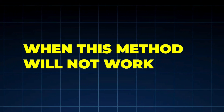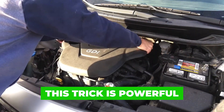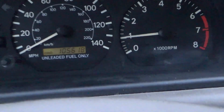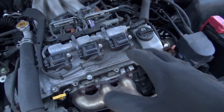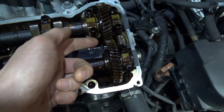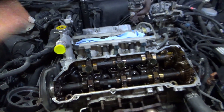When this method will not work — be honest with yourself. This trick is powerful, but it's not magic. It will not work if the engine already has heavy, rock-hard carbon, misfires are already present, check engine lights are active, or compression is uneven. At that point, carbon is structural and physical cleaning methods are required. Trying to force this method on a severely neglected engine can break carbon loose in chunks, cause misfires, and damage valves. Knowing when not to do this is part of being smart.